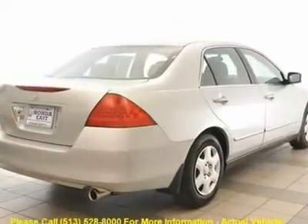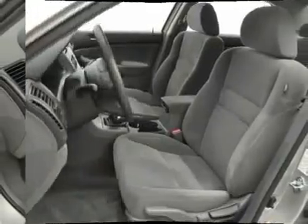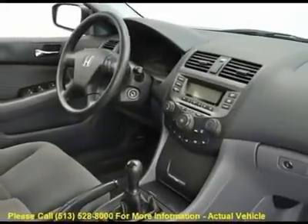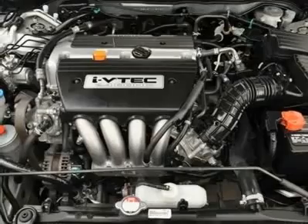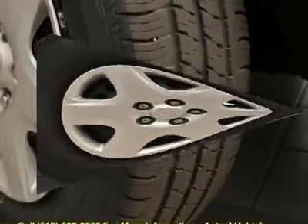120-watt AM/FM audio system, air conditioning, cruise control, delay-off headlights, occupant-sensing airbag, overhead console, power door mirrors, power windows, rear window defroster, and remote keyless entry. It scored the top rating in the IIHS frontal offset test.